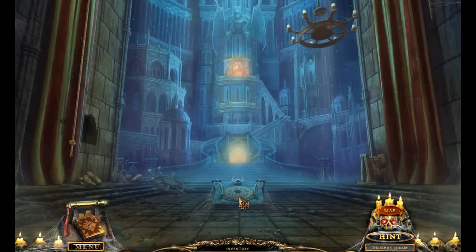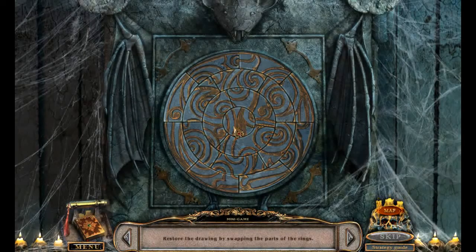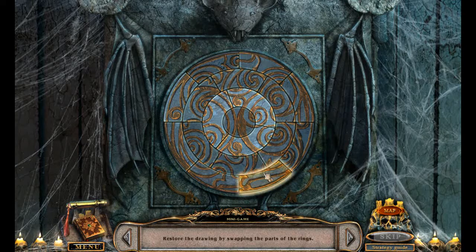All right, okay. I could just brute force this, but I think it's more fun to actually try and play. Does this go here? It does not. I see. Yes. All right, so this one has to go up here? No — ah, here. Thank you. Getting close.